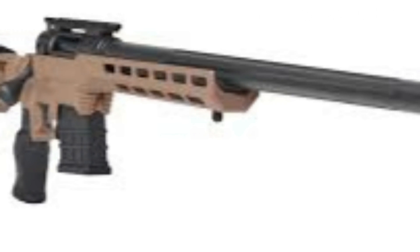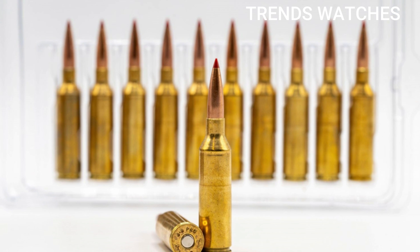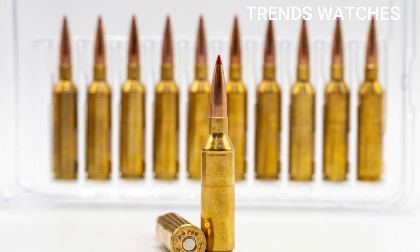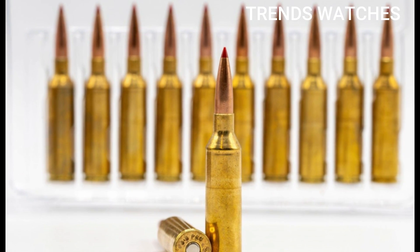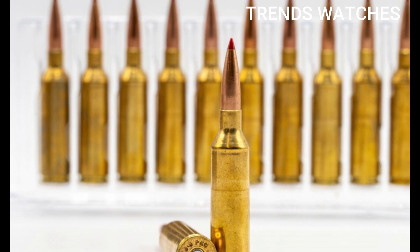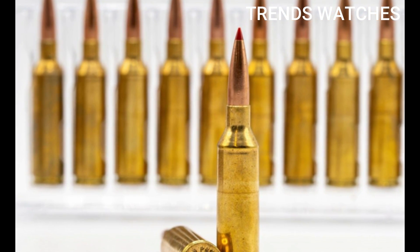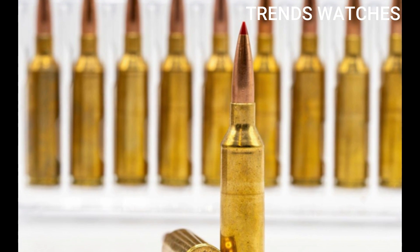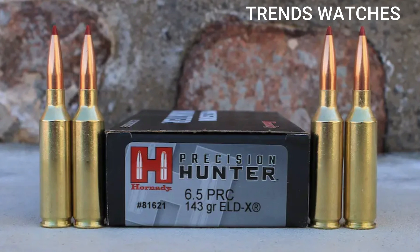Case head diameter .297 in / 7.54mm; shoulder diameter .491 in / 12.47mm; base diameter .532 in / 13.51mm; case length 2.030 in / 51.56mm; overall length 2.955 in / 75.6mm.